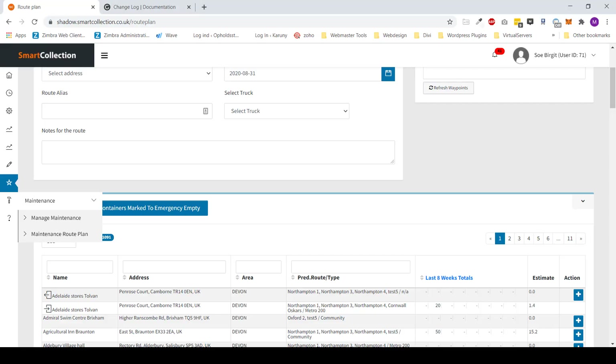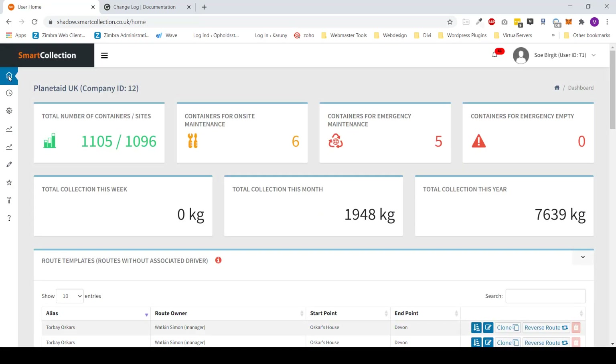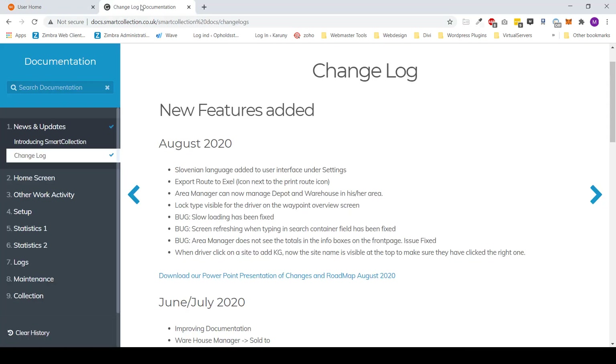That was the presentation for this month. It might be a little long and there were a lot of new things, but that is why I also added the download link for the PowerPoint so you can review it in your own time and follow the development. I hope you enjoyed the video and we are looking forward to the September updates.